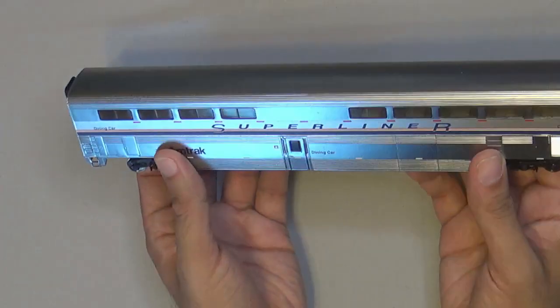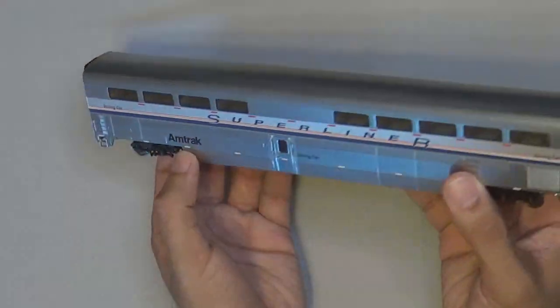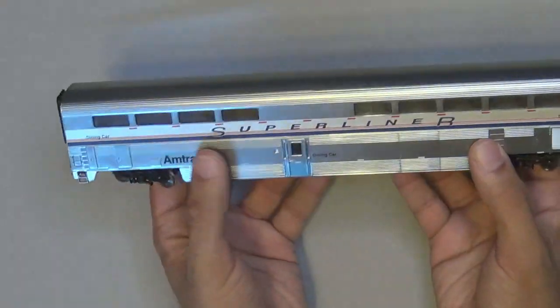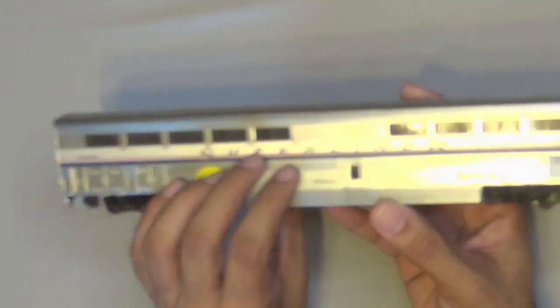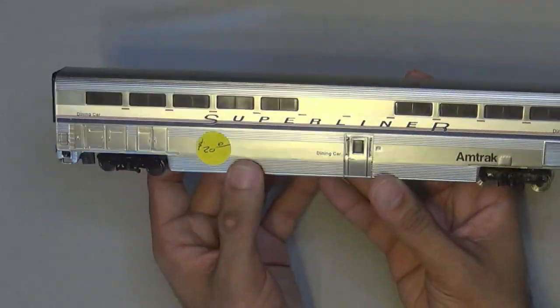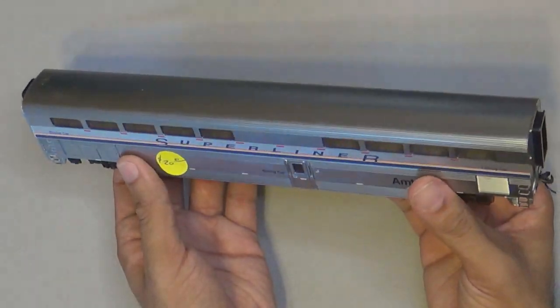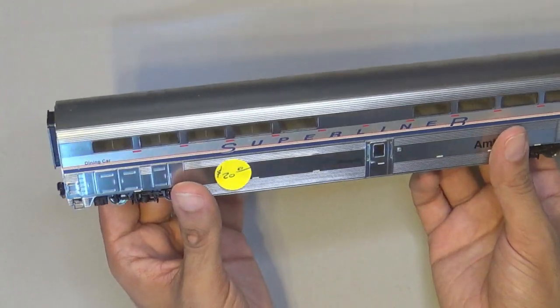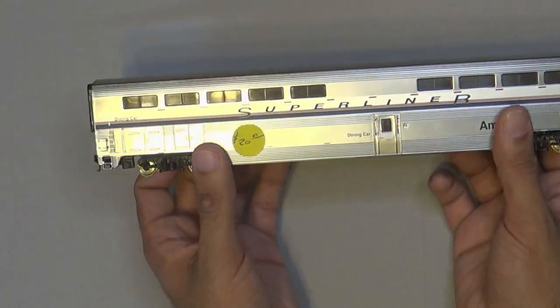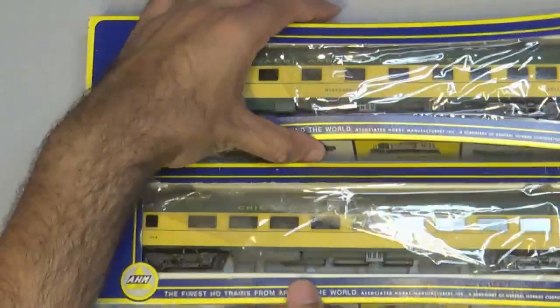Definitely some of the best deals I got was this particular car here. This is a Walthers Phase 4 Amtrak Superliner diner car. It's got middle wheels, it lights up, it's got Kadee couplers on it. These cars nowadays can almost go for a hundred bucks, but when I saw the price on it for $20, I had to get it. I do eventually want to complete my Phase 4 Amtrak set, so being patient and finding those right deals — man, this is a great steal.